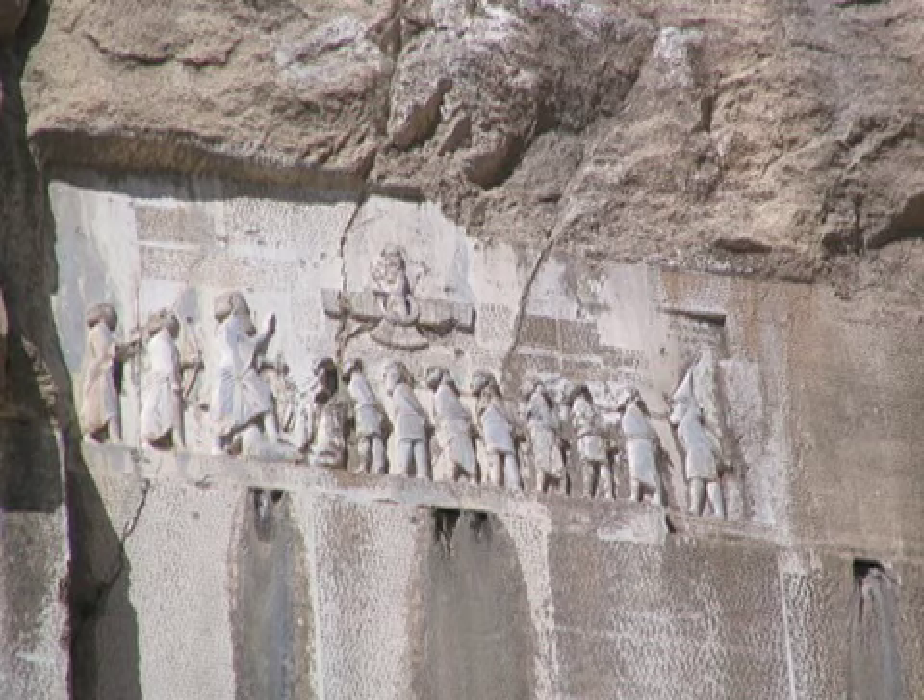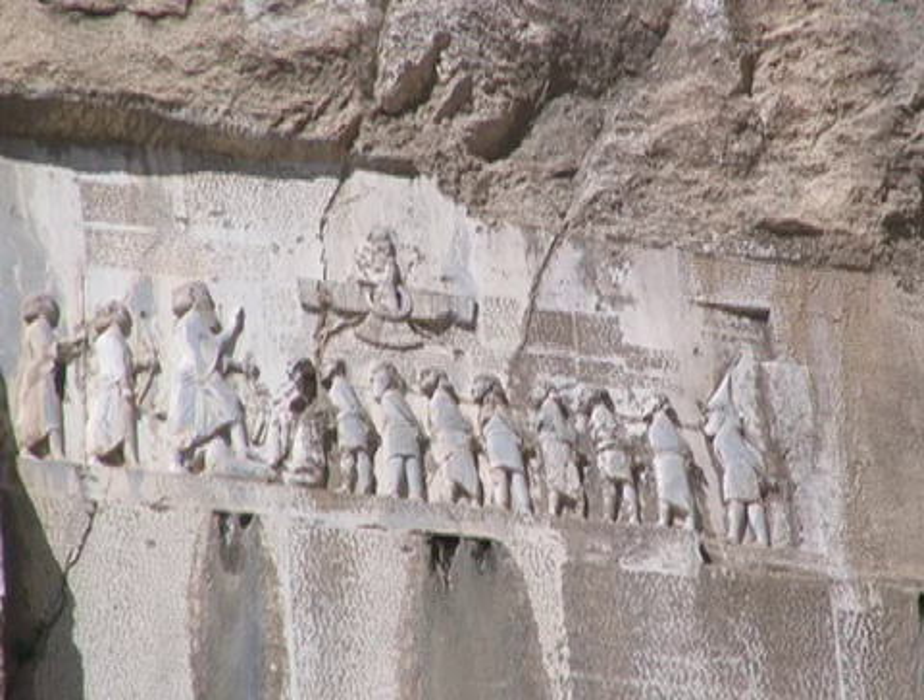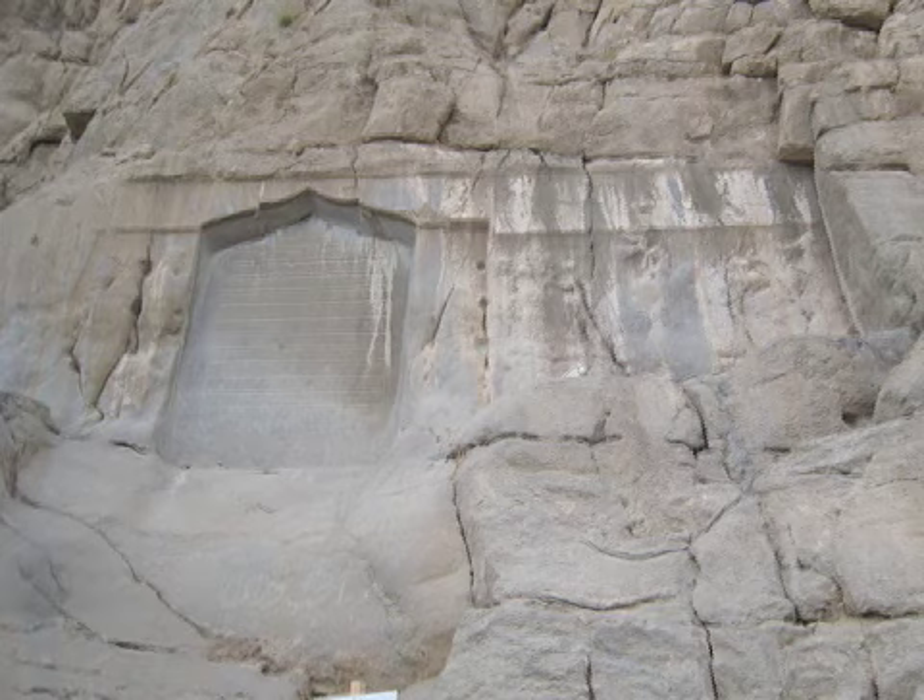He knew there was this great inscription called the Behistun inscription, which is on the face of a stone — a cliff — 250 feet above the ground. The emperor had made that inscription.